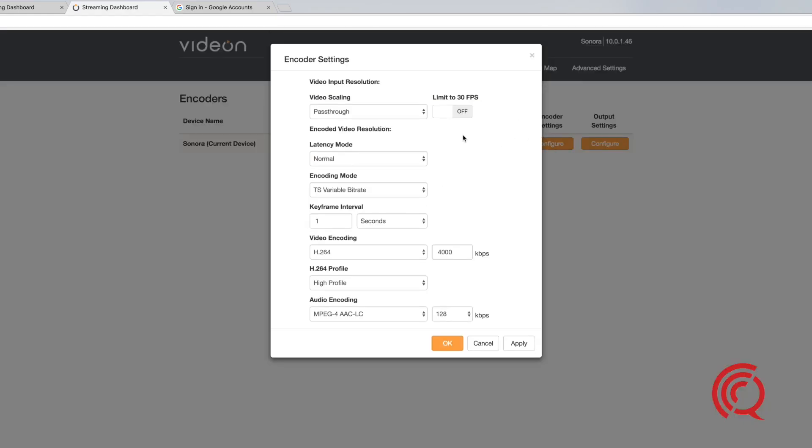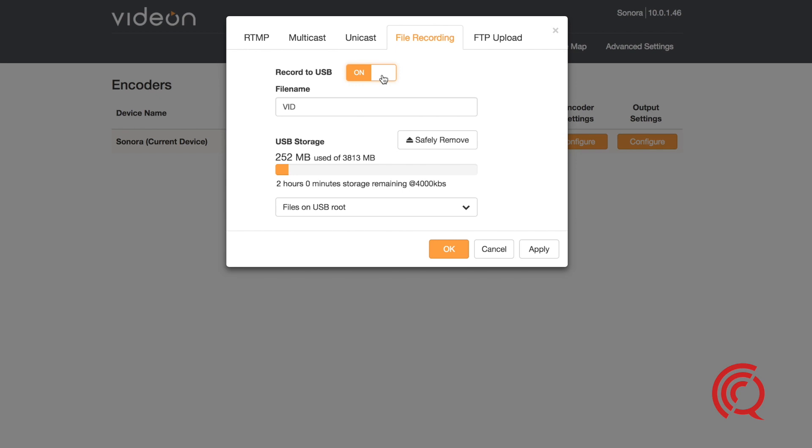I can set the stream preferences and even record the stream to a USB drive at the same time.